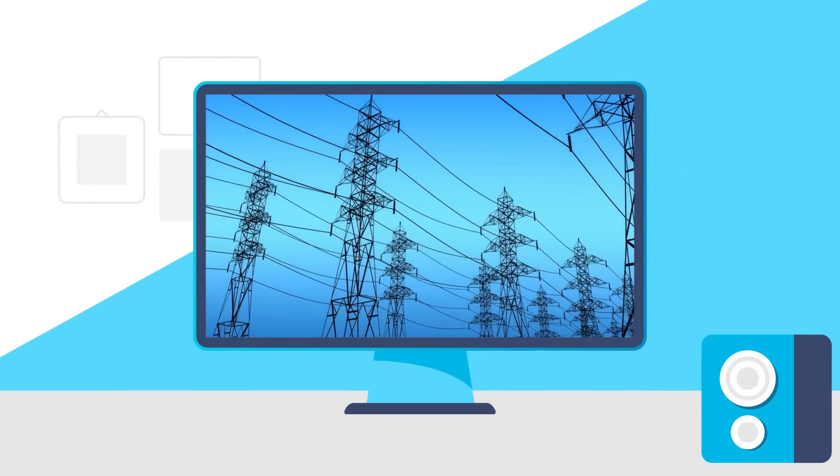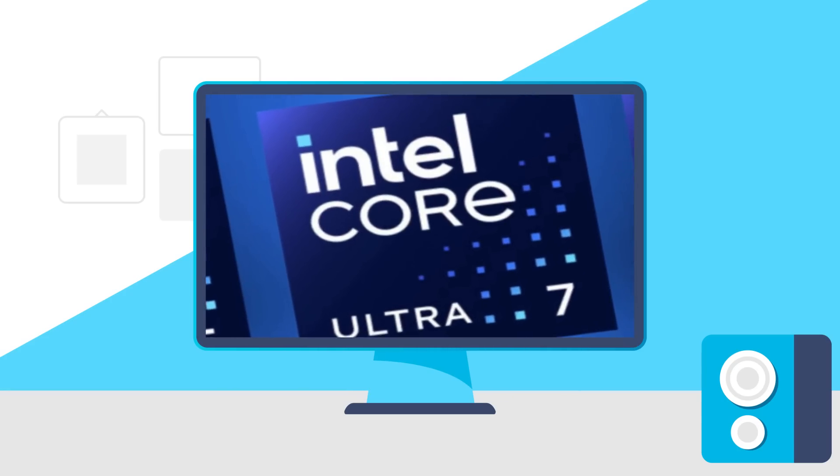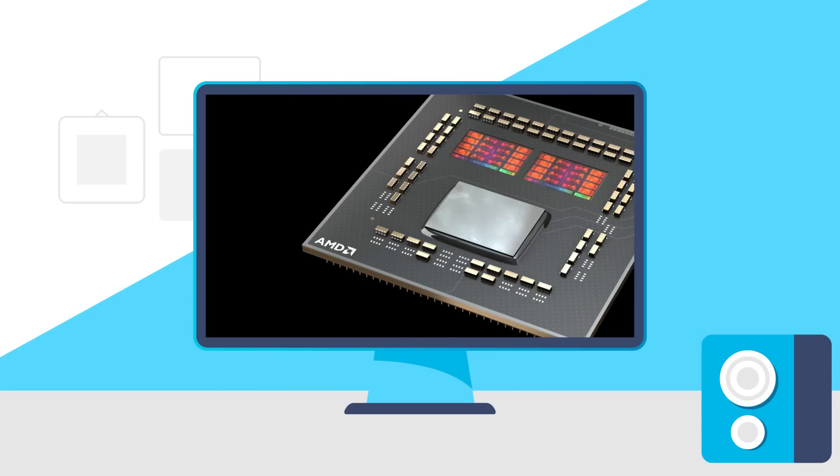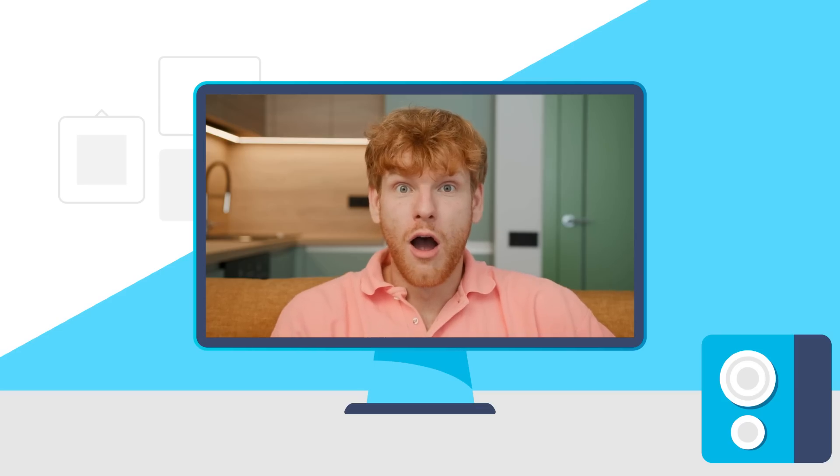Today AMD's new monster GPU needs how much power? Intel officially announced their Ultra CPUs, AMD's new little cores beat Intel's best, and here is AMD's next GPU!